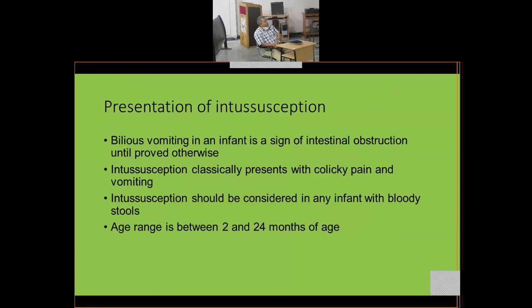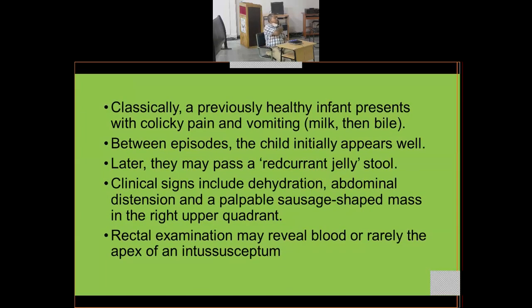Bilious vomiting in an infant is a sign of intestinal obstruction until proved otherwise. Intussusception classically presents with colicky pain and vomiting. It should be considered in any infant with bloody stools, as there is translocation of blood from the intestine into the mucosa. The age range is between two months and two years — a previously healthy infant presents with colic and vomiting, initially vomiting milk then bile.